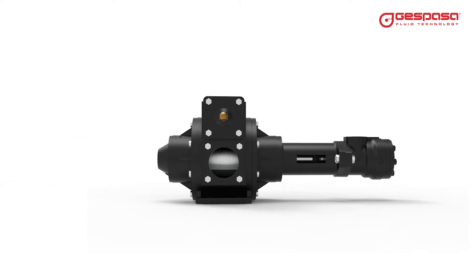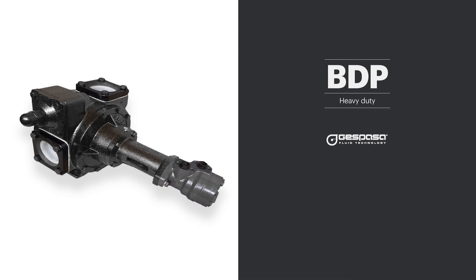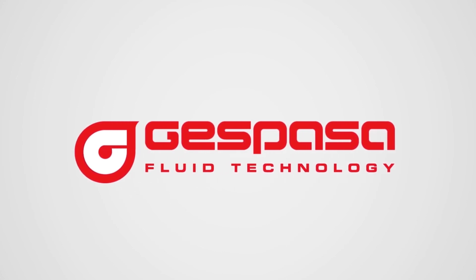A reversible pump that allows you to adapt its configuration to your installation. BDP — the most robust and efficient pump. Espasa Fluid Technology.